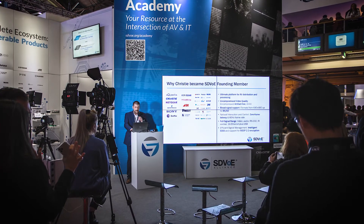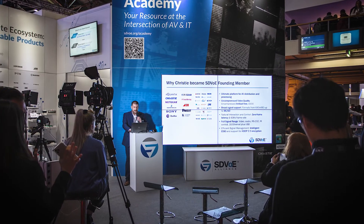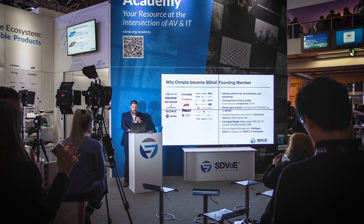We're also demonstrating our 65-inch tileable UHD 654-X-HR model. It's in the SDVOE booth — another new model in our tiled LCD products.